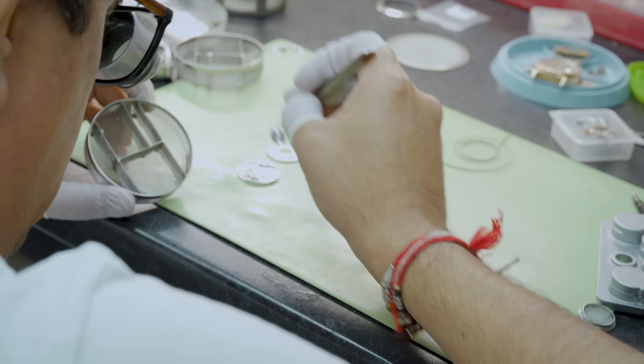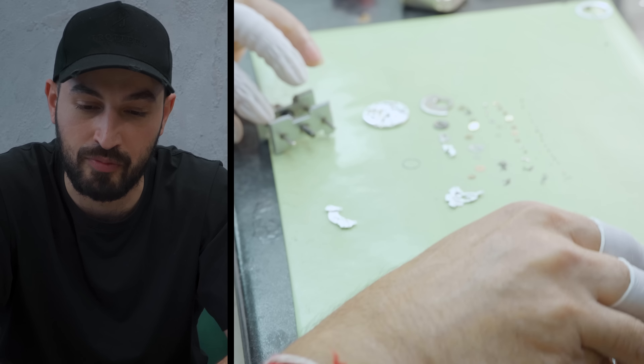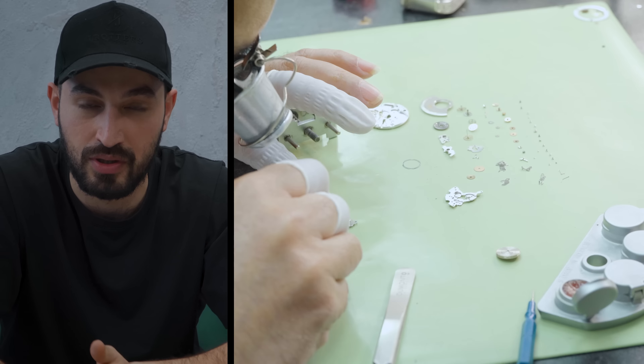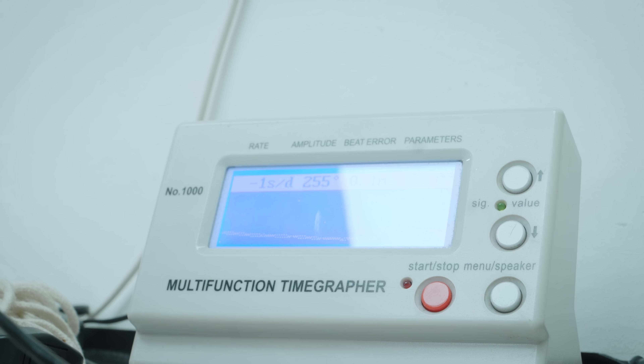All the components are on the table. Once everything's cleaned, the jewels — what they call them in the movement — are like little gem-like things that act as lubricants for the movement, helping it function more efficiently. Each part is lubricated and then assembled onto the main plate of the movement. Once the movement's reassembled, the last thing is to make sure it's going to keep time, checked on the machine we colloquially call the heart rate monitor — it checks beats per minute, giving an indication of whether it's losing or gaining time. Finally, we sonic the case to make sure any rust or residue left inside — in the gaps where the case clamps go — is all removed, making sure the inside is squeaky clean.